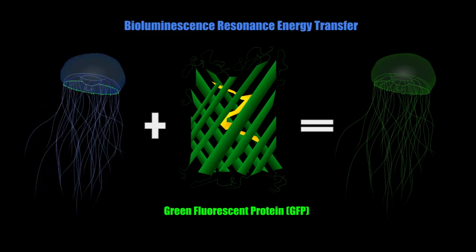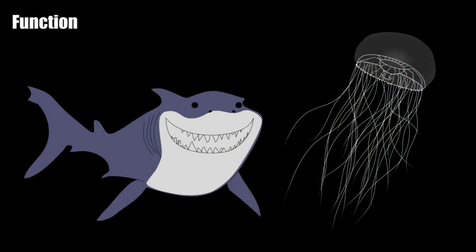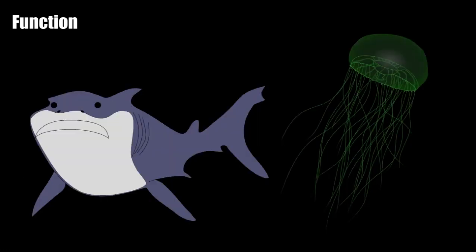This transfer of energy and light is due to a phenomenon called bioluminescence resonance energy transfer. The function of the bioluminescent display in Aequorea victoria is still largely unknown. However, it has been suggested that the phenomenon presents adaptive value through acting as a defence mechanism to distract or startle its predators. This suggestion comes as both the physical and chemical adaptation of the Aequorea victoria is comparable to other aquatic species which also possess bioluminescent properties.